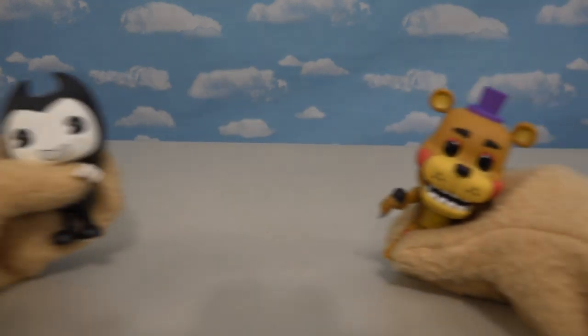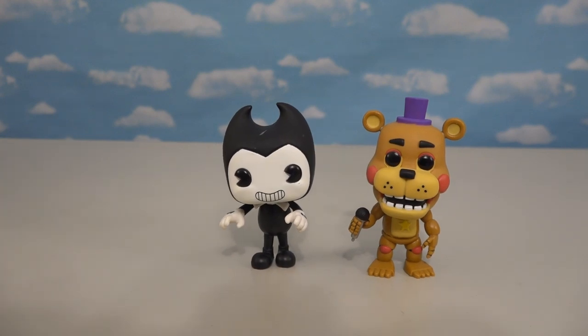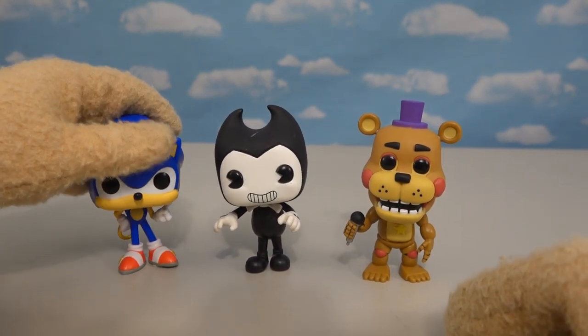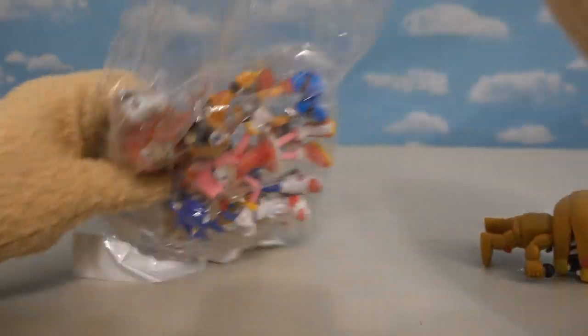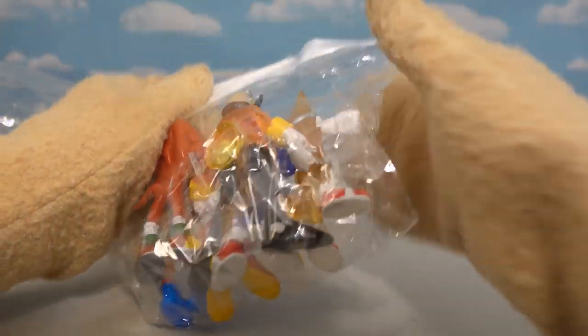Now, as you know on this channel, we love looking at bootlegs from franchises like Five Nights at Freddy's and Benny and the Ink Machine. This is the first time I've been able to find bootlegs based on Sonic the Hedgehog. I had to do a lot of searching, and once I found them, I got a whole set made down in Mexico. We've got a bunch of Sonic the Hedgehog toys based on the movie, so let's open these up and check them out!